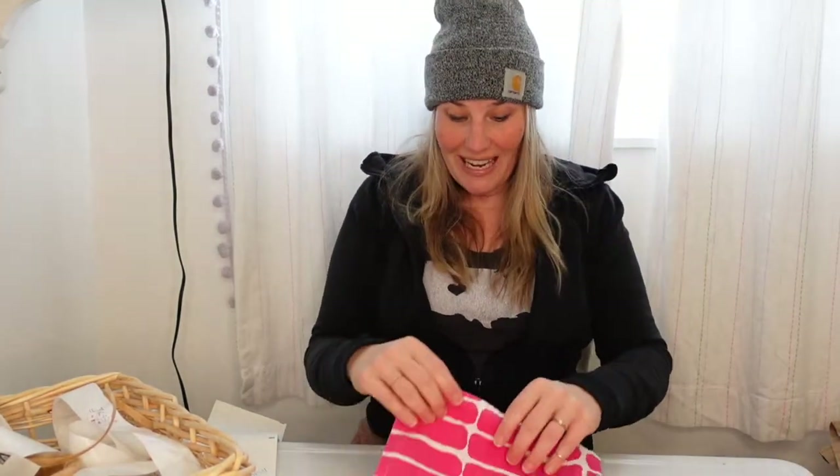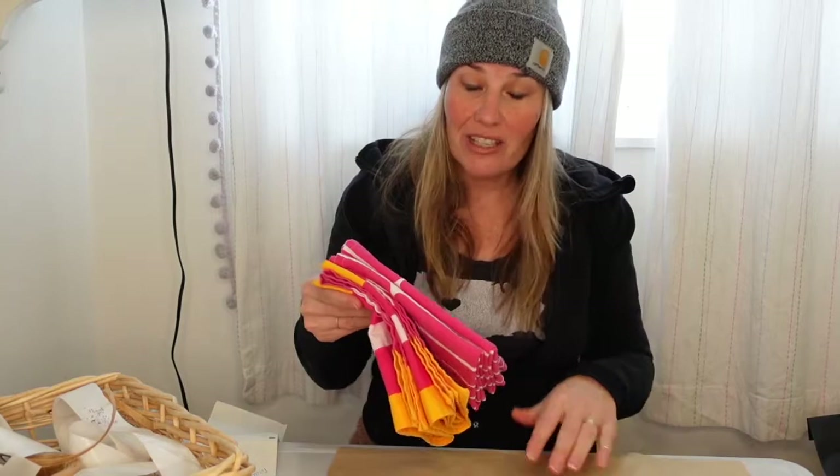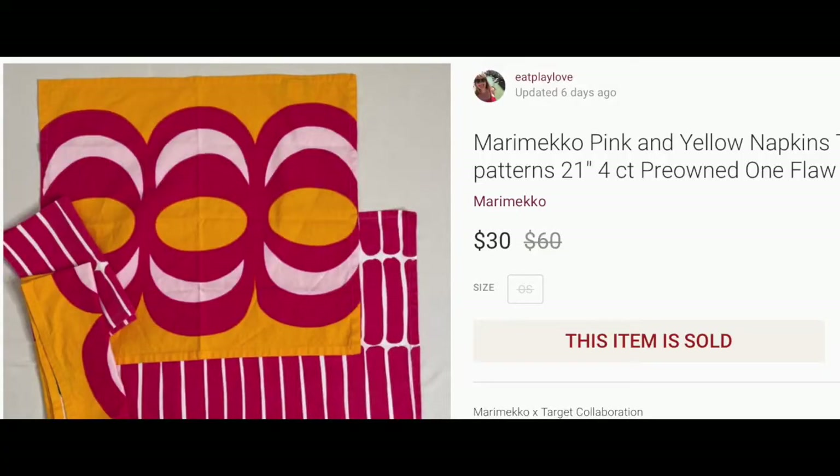I picked up two of each of two different prints, so someone must have bought two sets and preferred the other two prints and donated these. I posted these because I saw them going for new-with-tags for upwards of sixty dollars. Even for a Target collaboration you can still get a great price. I had these posted for $38, the buyer offered $22, I counter-offered at $30, and they accepted.